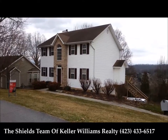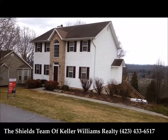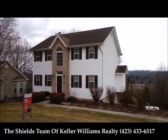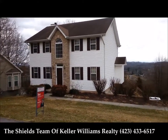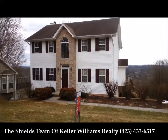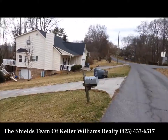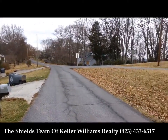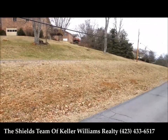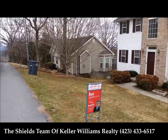Here we are at our new listing in Colonial Heights. This is 733 Beechwood. It was built in 1994, it's three bedrooms, two and a half baths. Great neighborhood. Beautiful views, kind of on top of the hill.